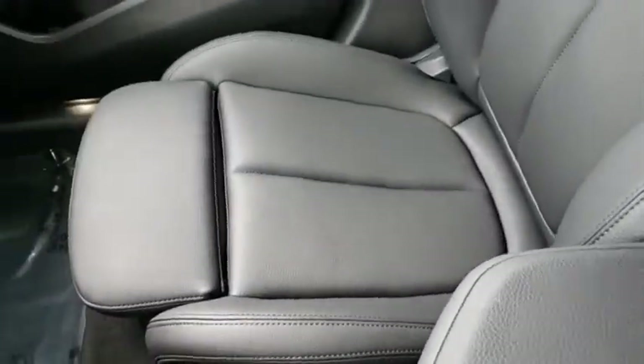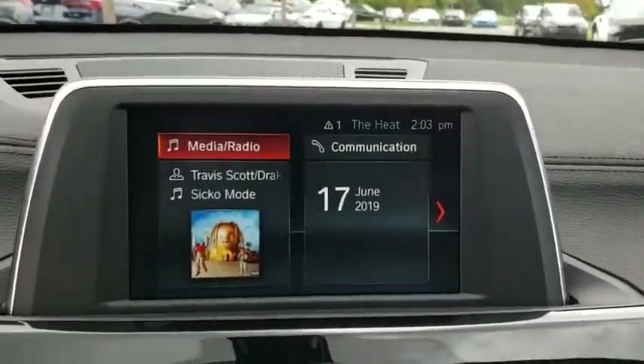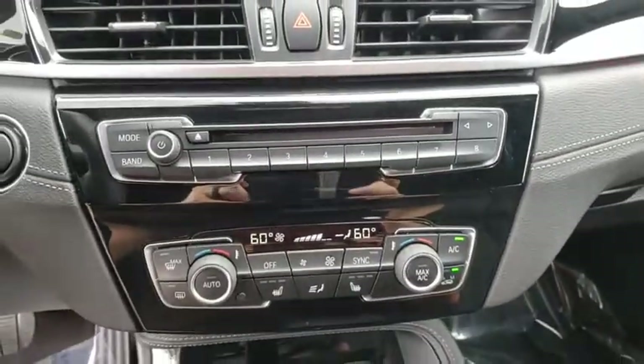Adjustable steering wheel, power steering, four-wheel disc brakes, keyless start, floor mats, aluminum wheels, cruise control, AM-FM stereo radio, climate control.